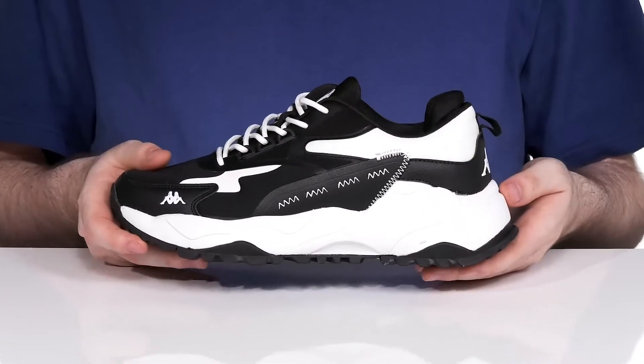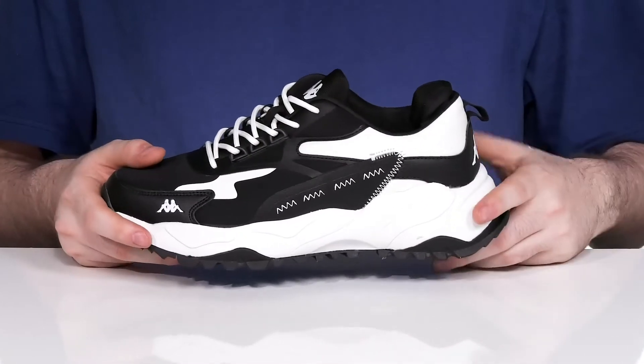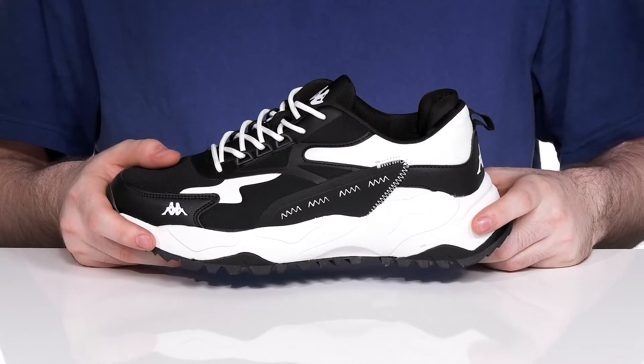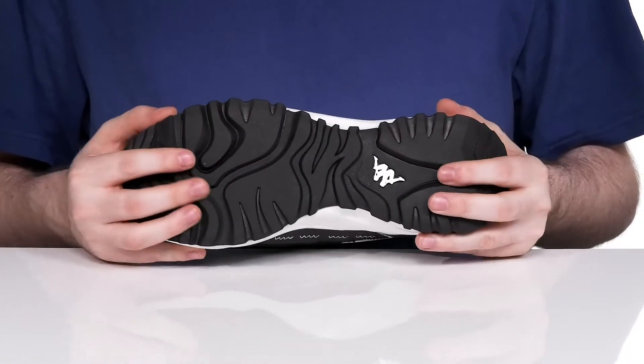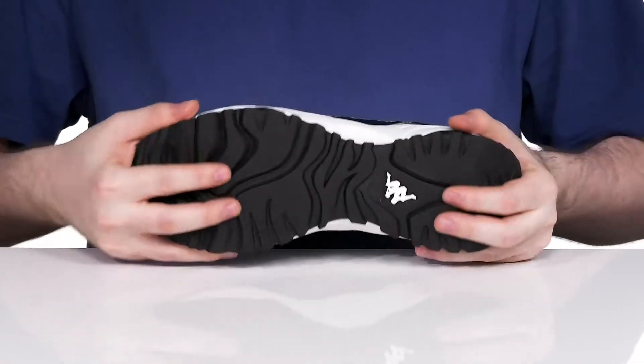The thick EVA midsole gives you about a boost of height for one inch, making sure it's very responsive and cushioning with some shock absorption, while the rubber outsole keeps you steady with a grippy tread and a bit of flex.